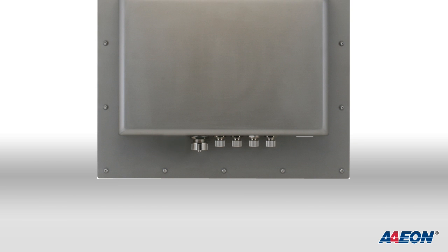At the bottom of the panel PC is a power button and five additional ports. The first is an Ethernet port, power port, and three additional ports for USB cable, which is IP67 certified and water and dust proof. The other two are for the COM port cable.